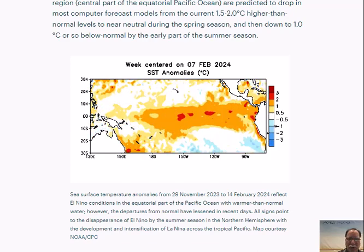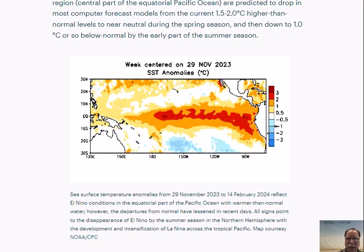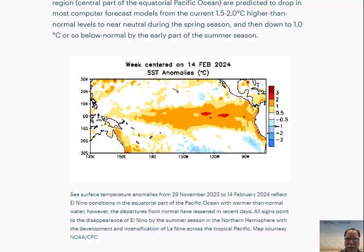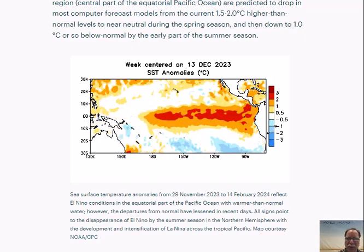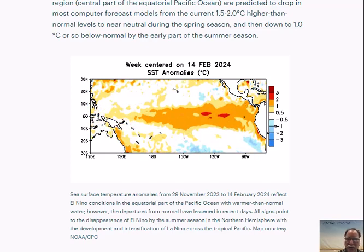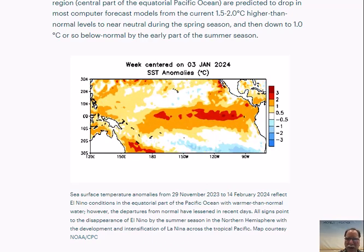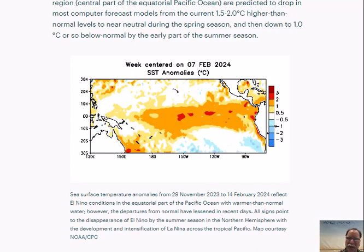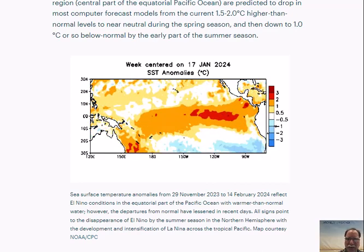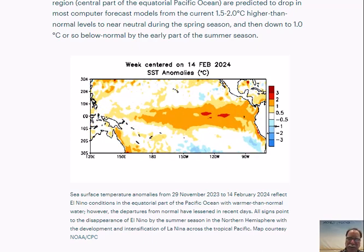ArcFieldWeather.com meteorologist Paul Dorian here on Tuesday morning, February the 20th. Probably the biggest weather story across the nation right now is another powerful storm system impacting California with heavy snow at those higher elevation locations of the Sierra Nevada and heavy rain along coastal sections. This is a continuation of a very active weather pattern across California and the rest of the U.S. West Coast, all contributed to by an El Niño event that continues across the tropical Pacific Ocean. I posted the latest on El Niño and we'll go through that posting right now, available at the homepage of ArcFieldWeather.com.